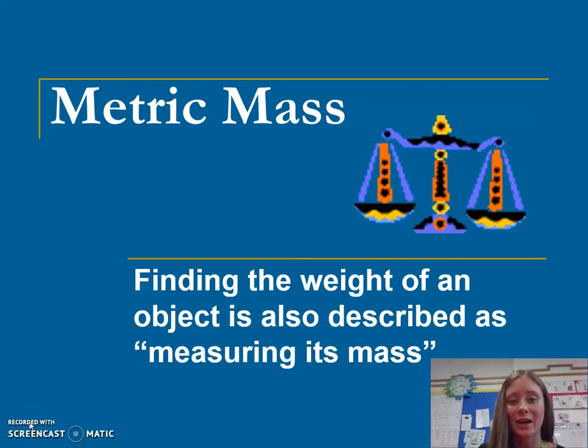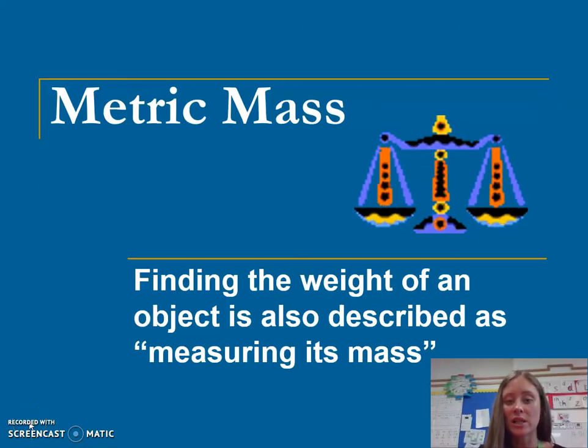In maths, we are looking at weight. Finding the weight of an object can also be described as finding its mass — how heavy or how light something is.